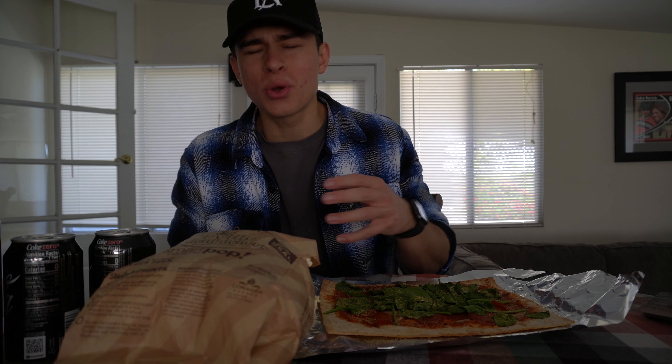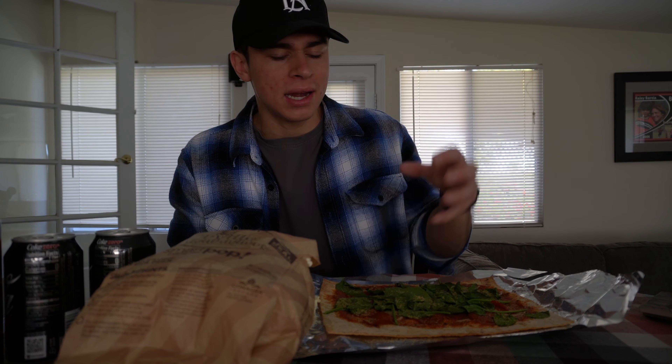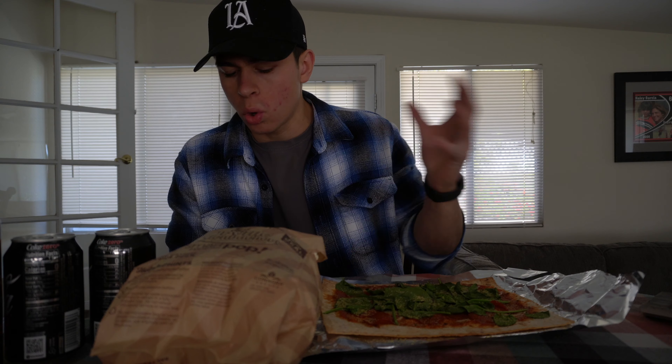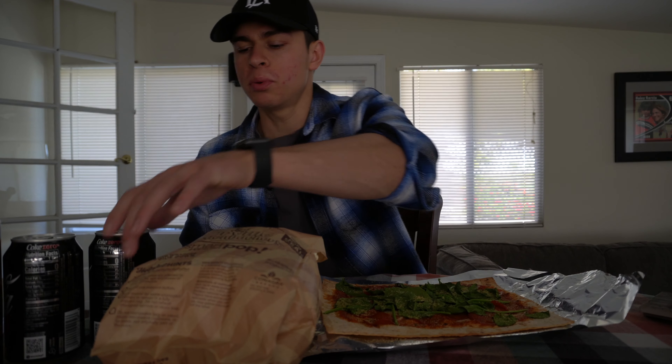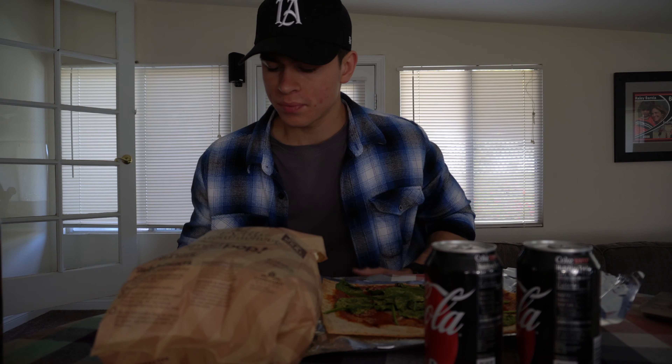We are back with meal number two. We got a protein pizza loaded with some spinach — getting those micronutrients and veggies in — also with a full bag of Smart Pop popcorn. Total calories for this entire meal is 610 calories, supersetting it with some Coke Zeros. This is one of my favorite meals to eat on prep — probably the thing I eat most consistently besides the french toast. Running total macros for the entire day: 109 grams of protein, 173 grams of carbs, 22 grams of fiber, and 26 grams of fat.